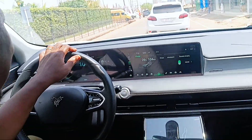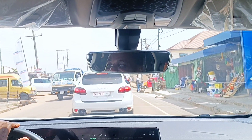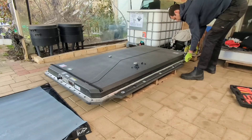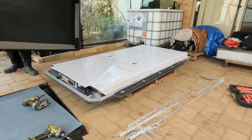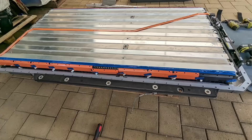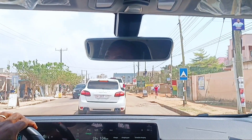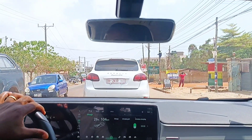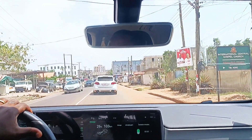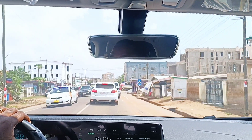A lot of people have talked about bumpy roads and how that's going to displace the car. Personally, I thought it would have effects on the battery, but the battery is built as a very, very solid block. You can't move it, you can't shake it. It takes hours to actually open up an EV battery because they are that well put together. Also think about this — EVs have way fewer moving parts. A normal internal combustion engine would have about 2,000-plus moving parts, but with an EV you can have just about 20 to 30 moving parts, which makes it less susceptible to damage on bumpy roads.